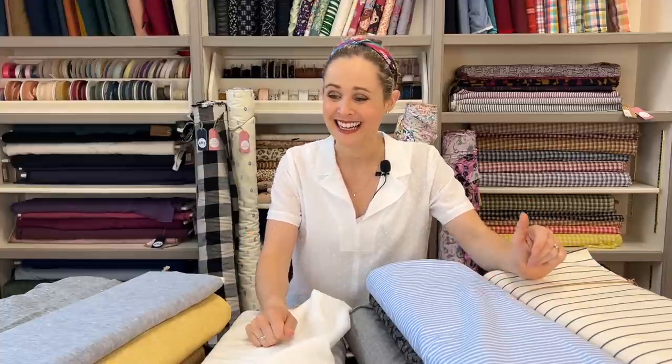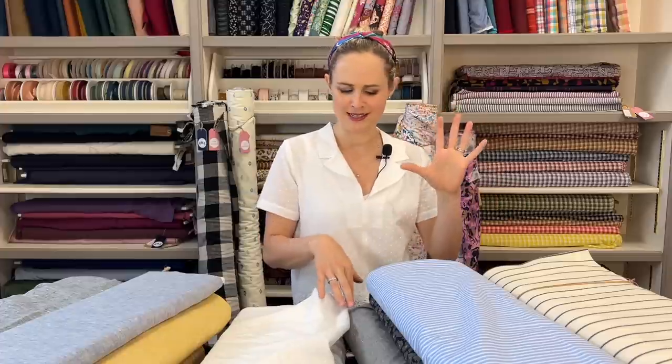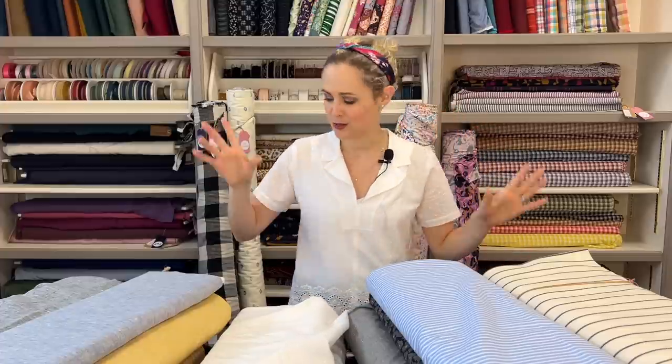Hi everyone, thanks for watching. I'm Lauren from Guthrie and Ghani, and in this video I'm going to be sharing all of the beautiful new fabric arrivals that came into my shop during June 2023. I've got a really lovely selection of different things: some summery cotton and linen based fabrics, some amazing ex-designer fabrics, and some really nice stretch fabrics as well.